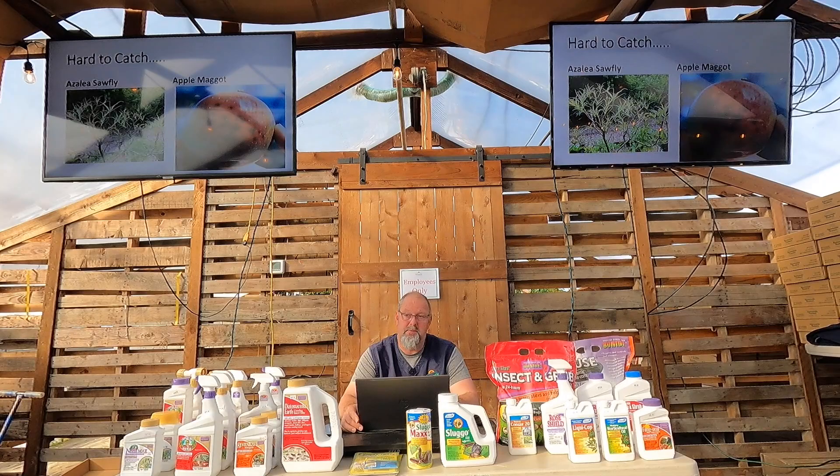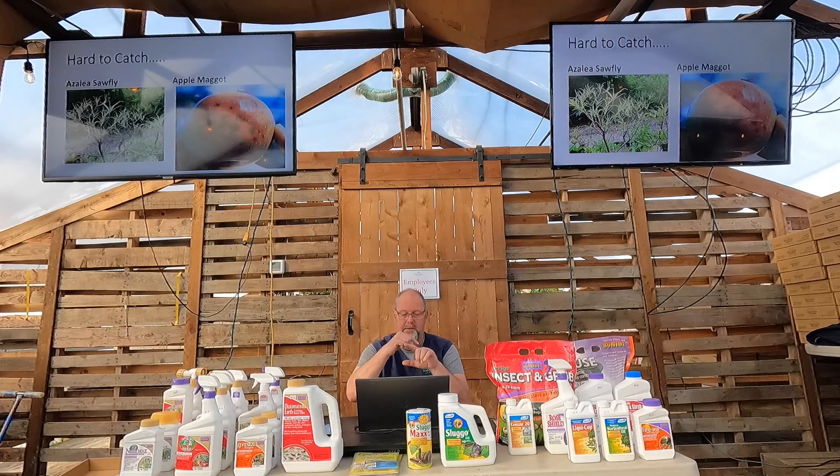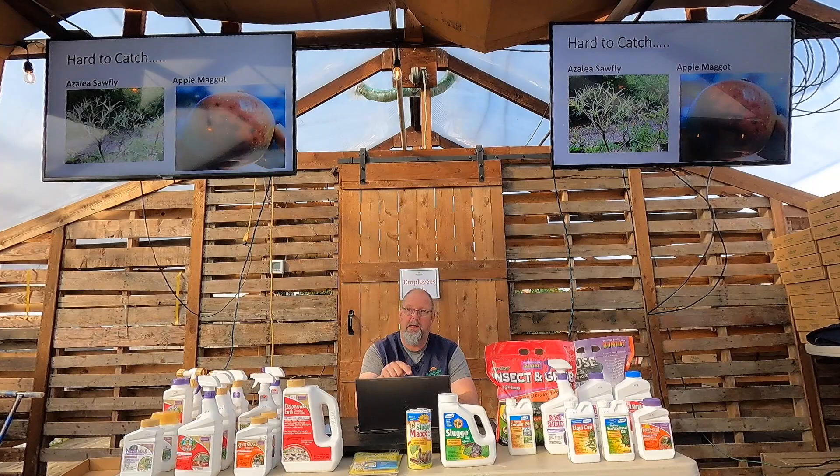Azalea sawfly is another one to watch for. On deciduous azaleas only — the orange and yellow flowering types — you may find leaves stripped down to just the midrib, all tissue gone. The sawfly flies around in April laying larvae on the deciduous azaleas; they eat the entire leaf, then pupate and move on to the next yard. They're mobile and easy to treat, but you need to get it sprayed before it happens so you don't lose all your leaves mid-summer.